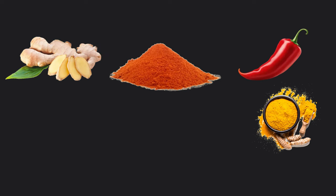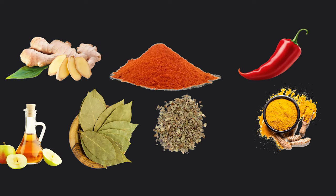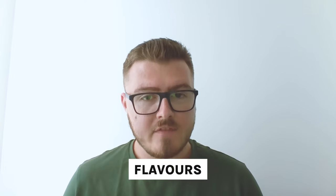Just looking at the spices in this meal alone, we've got pepper, cayenne pepper, ginger, turmeric, dried basil, bay leaves in the broth, and apple cider vinegar too. This adds so many extra polyphenolic compounds that really help to boost your microbiome. When you're thinking about polyphenols, think colors, flavors, and smells. This bolognese actually doesn't have onions and garlic in — as I said, I'm not doing great with those at the minute, but there's still so much you can do.